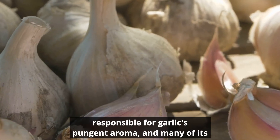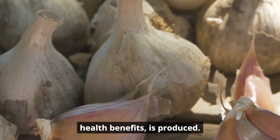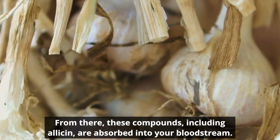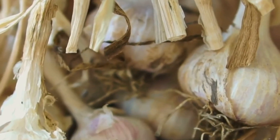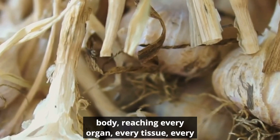It's here where allicin — the compound responsible for garlic's pungent aroma and many of its health benefits — is produced. From there, these compounds including allicin are absorbed into your bloodstream and carried throughout your body, reaching every organ, every tissue, every cell.